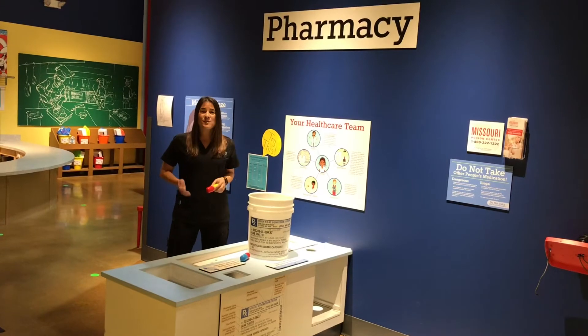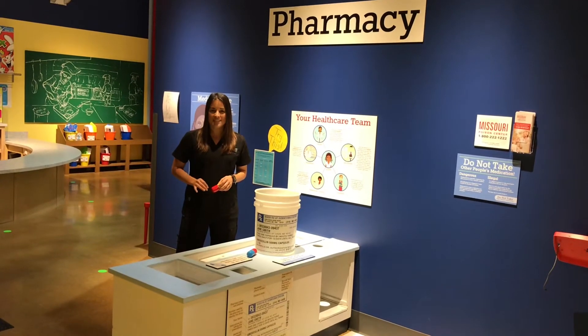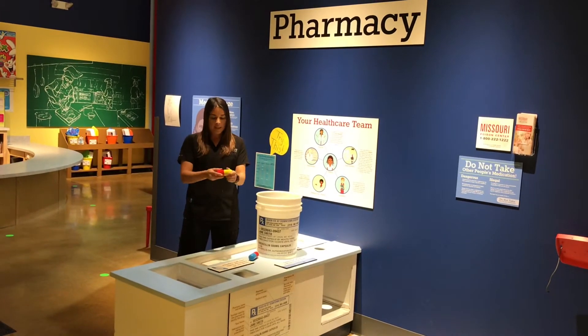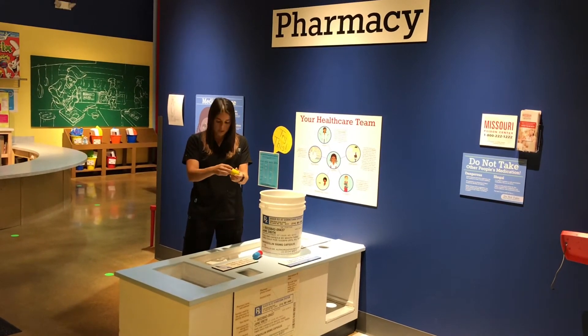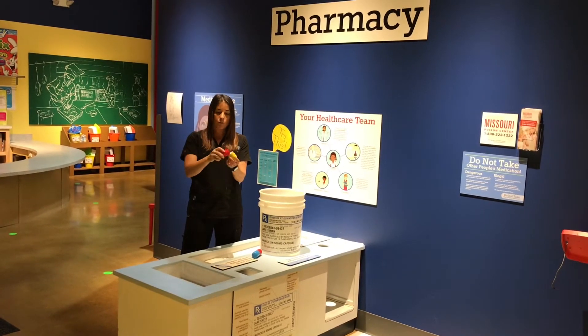We are standing in HealthWorks Pharmacy, and here we talk to kids all about medication safety. At this exhibit kids have a chance to fill a prescription by taking our extra-large capsules, sorting the colors of the capsules, and putting the little medicine balls inside to form the pill.